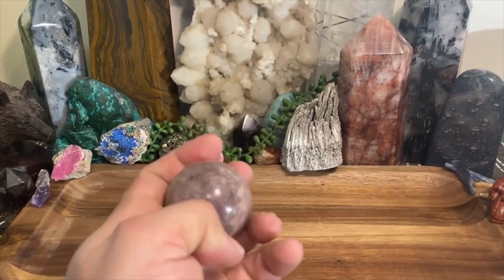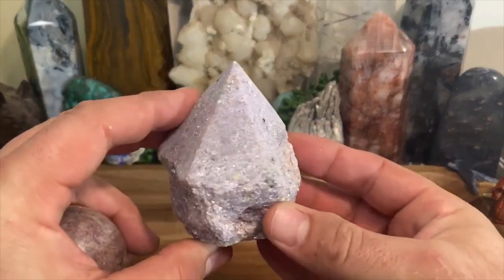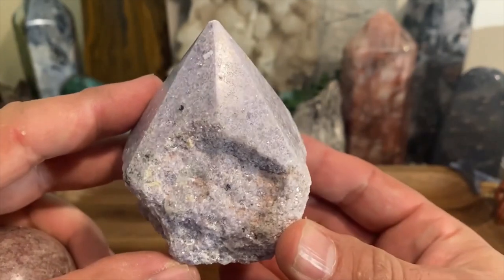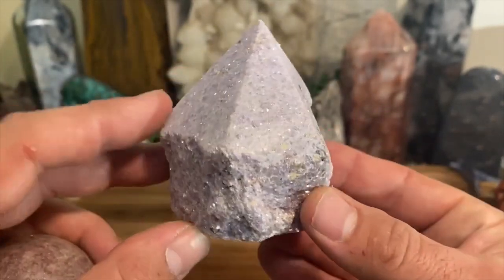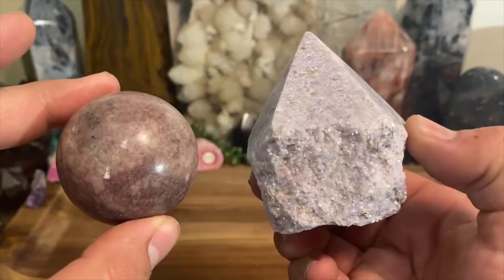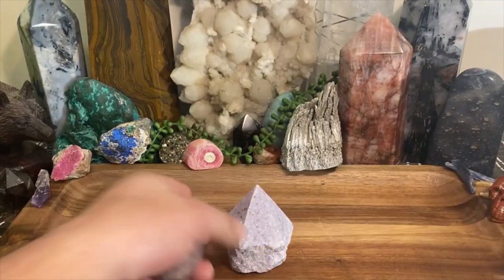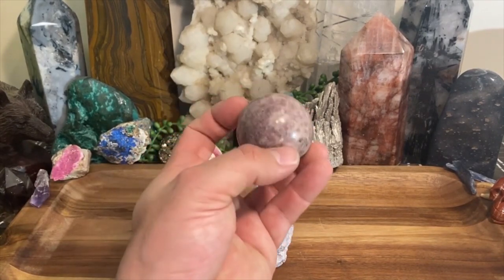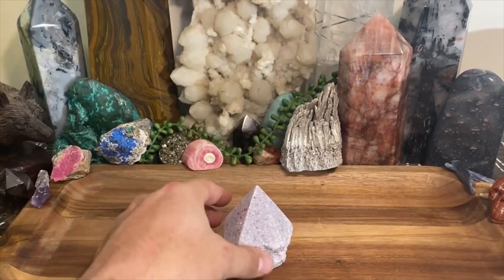Lepidolite is commonly referred to as the grandmother stone. Let me show you this one — it's a raw point and you can see it's a very light purple with all the silver flecks, the little speckles in there. In person it's even more beautiful, just shimmering. The reason it's called the grandmother stone is you have to imagine going over to your grandma's house when you've had a rough day — you're stressed out, irritated, your mind is shot.